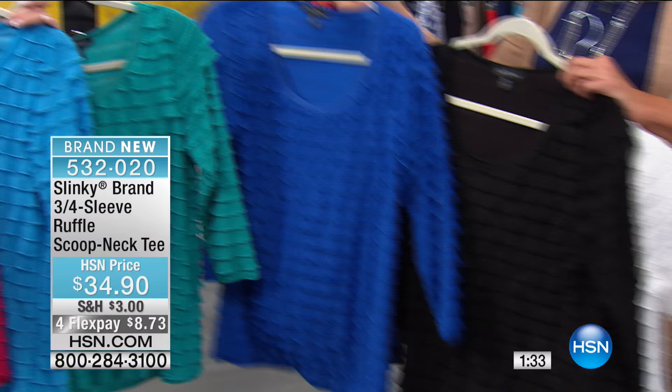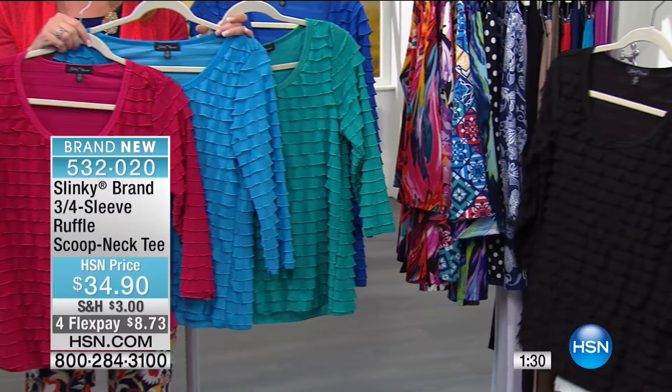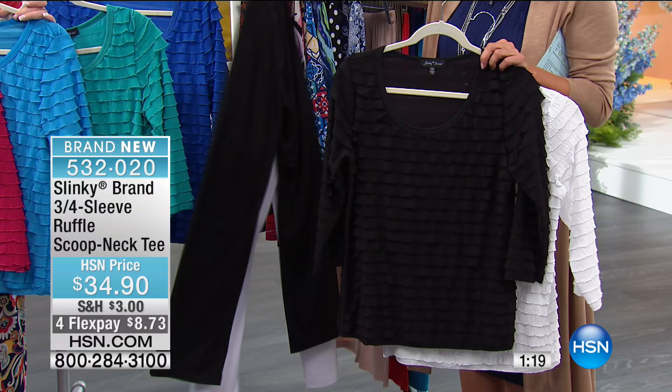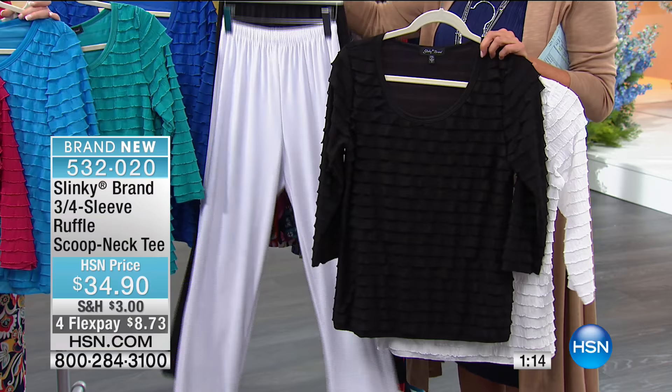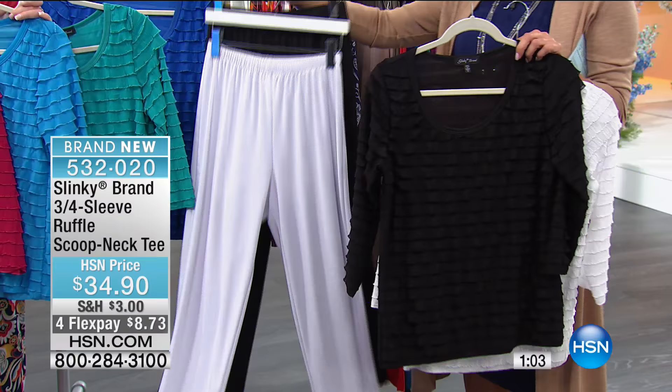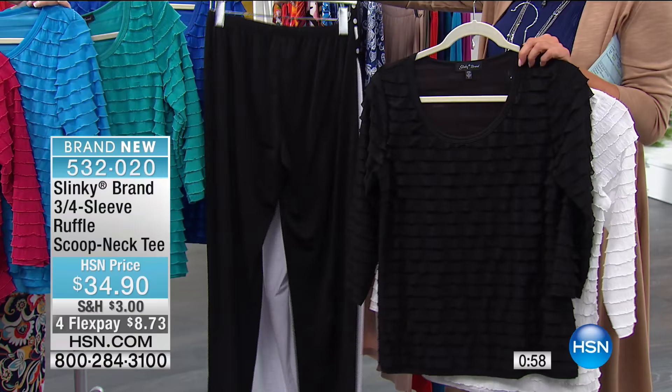Let me show you a special treat to go with this — if you get a top, you probably want to get a bottom. For the very first time ever, Jackie has her beautiful basic comfy pants available as a two-pack. So if you're getting one of the flouncy tops, think about getting the basic pants. Jackie has never offered her basics — which we've sold millions of — in this configuration before.